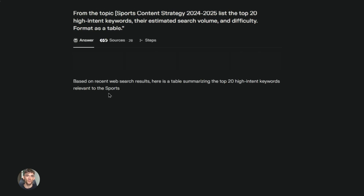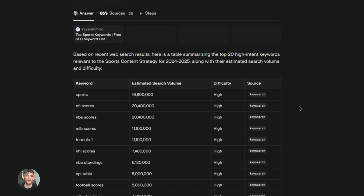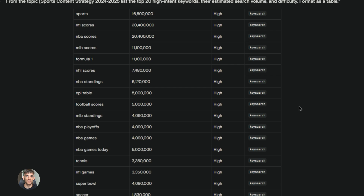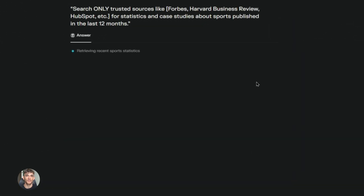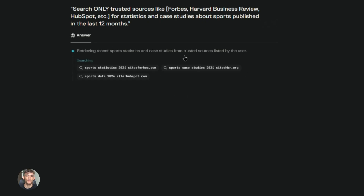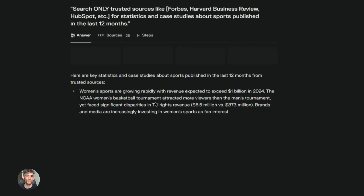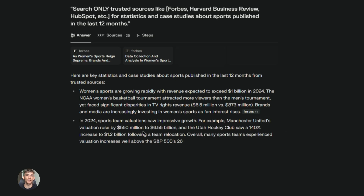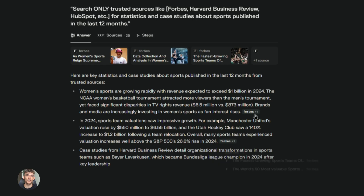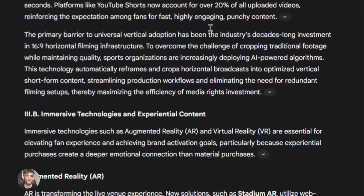Perplexity just added a new feature where you can ask it to search specific sources. You can tell it to only look at certain websites, focus on news from the last week, or even ignore certain types of sources. This level of control is insane. So here's the workflow: run Deep Research in Gemini to get a broad overview of your topic, then take the gaps or questions that come up and use Perplexity to drill down into specific areas. Broad research with Gemini, specific targeted research with Perplexity.